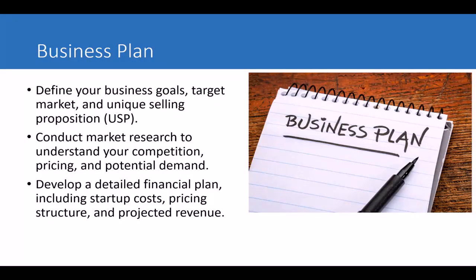First of all, you need to have a business plan. You need to define your business goals, your target market, and your unique selling proposition, or USP. A unique selling proposition is something that sets you apart in the marketplace. You should also conduct research to understand your competition, pricing, and potential demand for your products, and develop a detailed financial plan including your costs, pricing, and projected revenue.